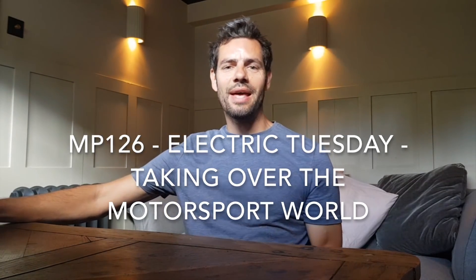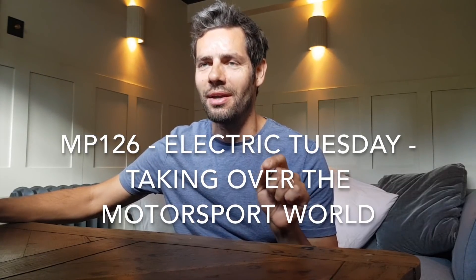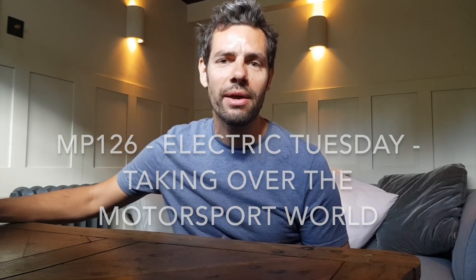Welcome back everybody. Today is Electric Tuesday, the second ever Electric Tuesday, I think it is. And you cannot help but have noticed that the weekend that has just gone by, particularly in the world of motorsport, was dominated by electric cars.